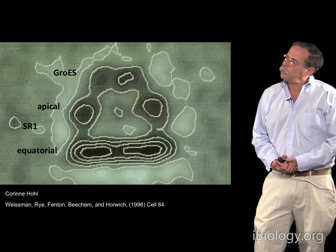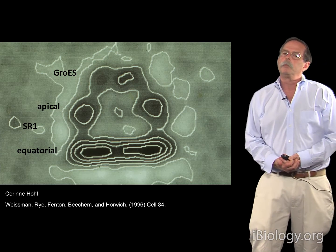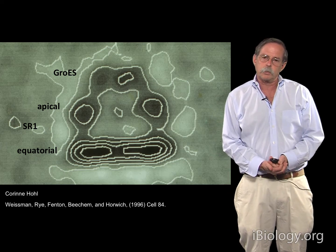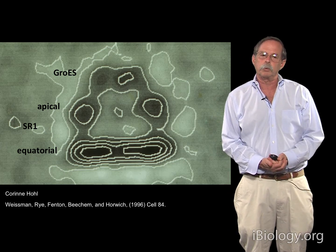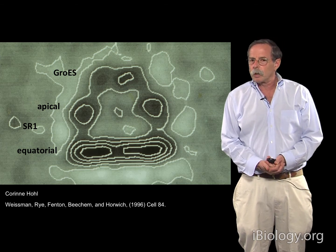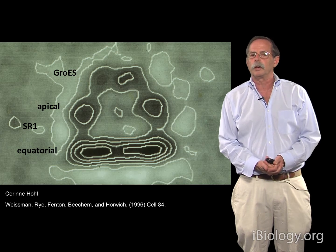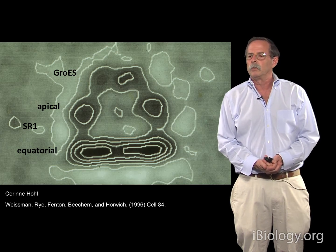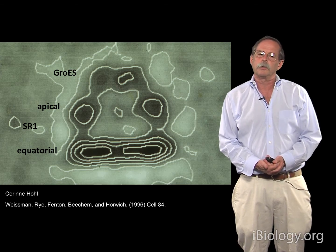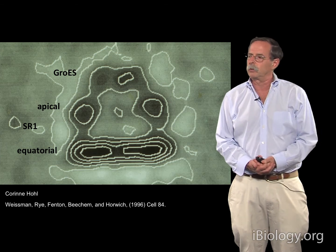With that in mind, we could say that polypeptide chain folding commences at a cis ternary complex. The question was whether it could go all the way to completion inside the cis ternary complex, and for that experiment we could again use SR1, the single-ring version of GroEL with mutations shaving off the equatorial interface residues, producing an obligatory single-ring version of GroEL.